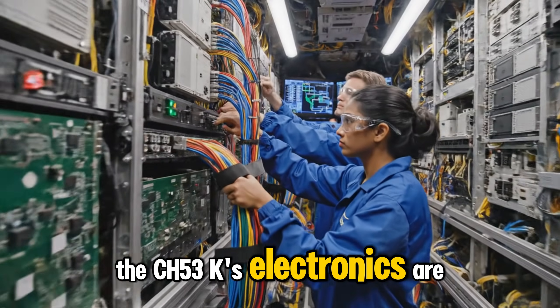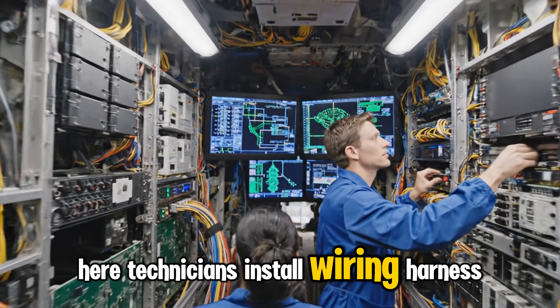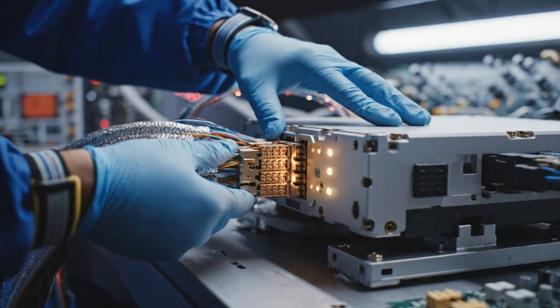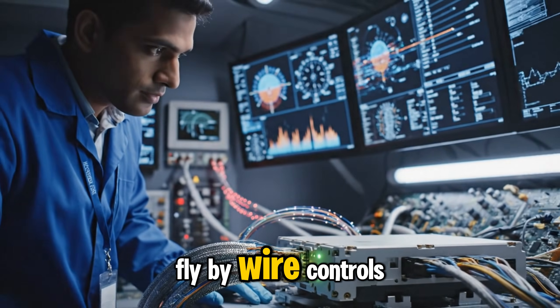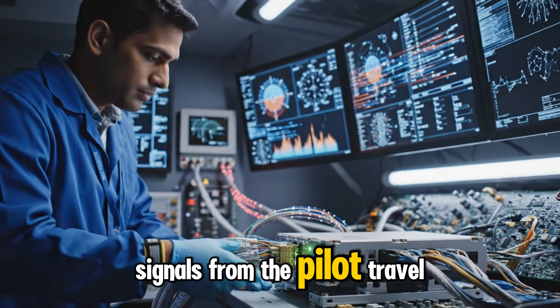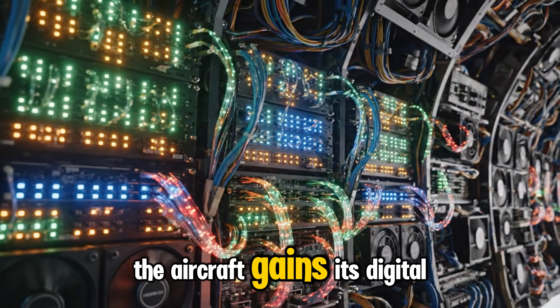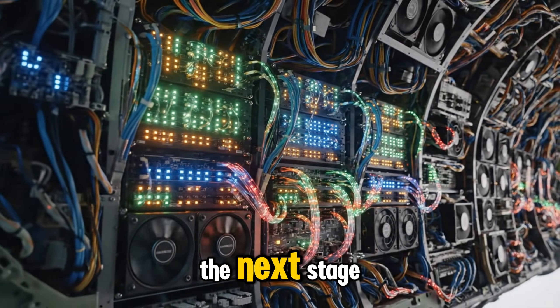The CH-53K's electronics are the brain of the aircraft. Technicians install wiring harnesses throughout the airframe. The CH-53K uses advanced fly-by-wire controls — signals from the pilot travel through fiber-optic lines. With avionics powered and tested, the aircraft gains its digital nervous system, ready for cockpit integration in the next stage.